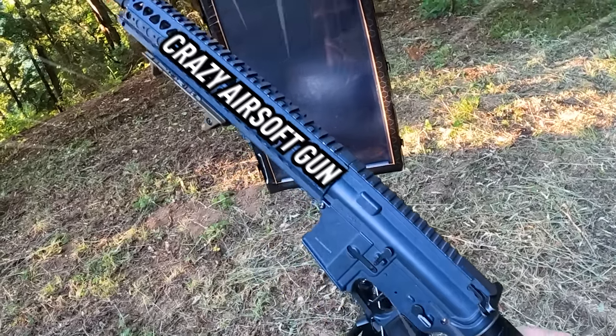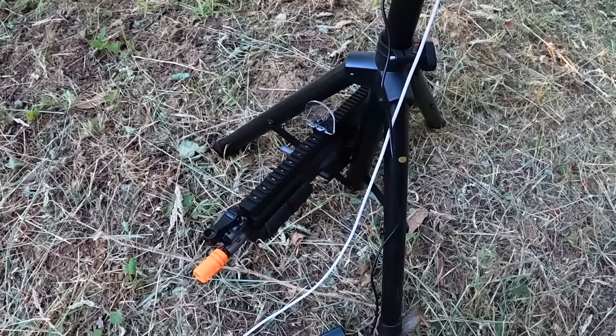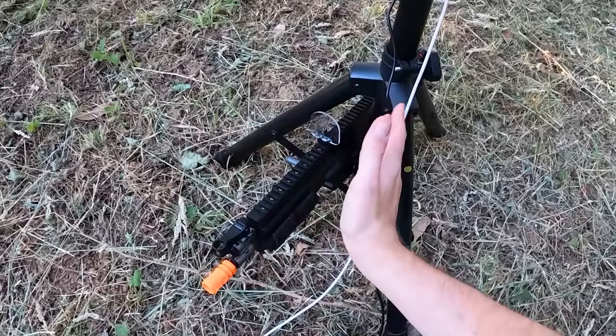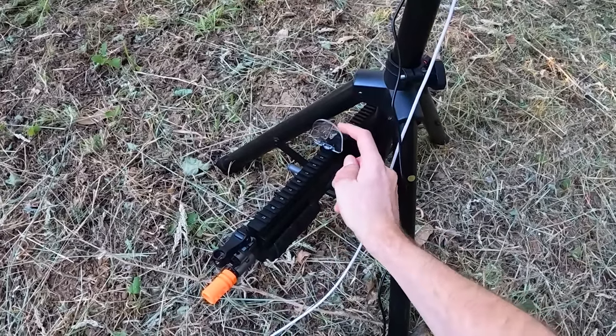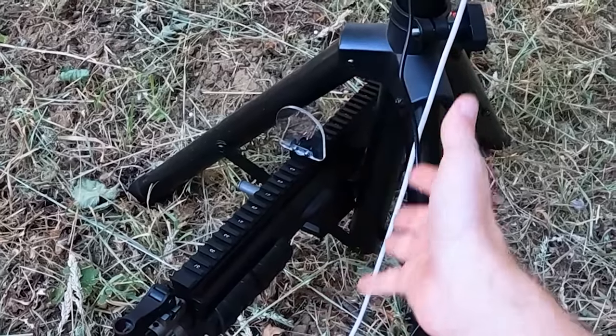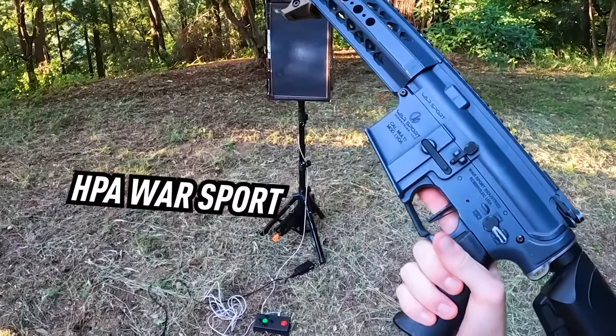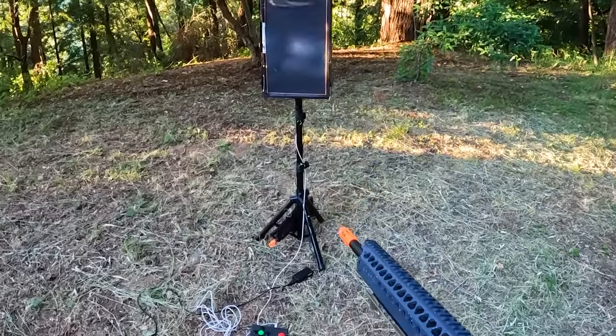Here's my plan to test out this BB red dot protector. I'll put this on my Scar L, and then theoretically we're going to act like there is a red dot behind it. Obviously I can't put this upright too well so it's kind of the best situation I have. Without further ado let's take our HPA Warsport and see if this guy will actually withstand some BB shots.